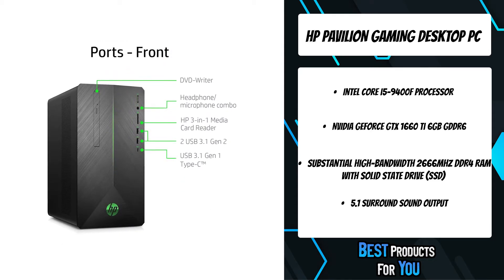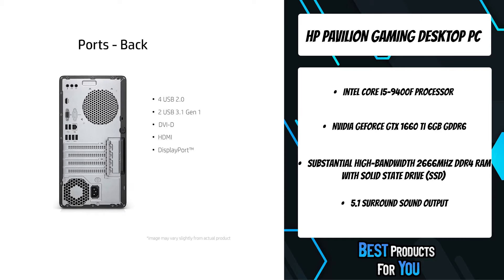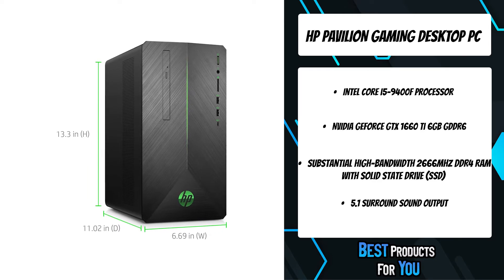With advanced NVIDIA GeForce GTX 1660T 6GB GDDR6 dedicated graphics, lag and slowdowns are a thing of the past. With all the necessary ports for true 5.1 surround sound, give your favorite movies, shows, or music more nuanced, immersive sound quality just by hooking up a surround sound speaker setup.